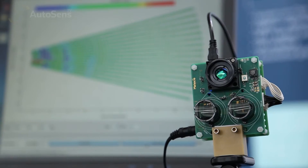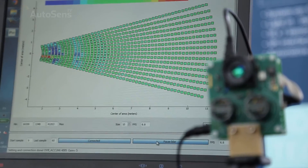This is a solid-state solution? Exactly. This is a solution which really gets rid of the bulky mechanics that you need to build a field of view of the LiDAR system. This is a so-called flash LiDAR system.